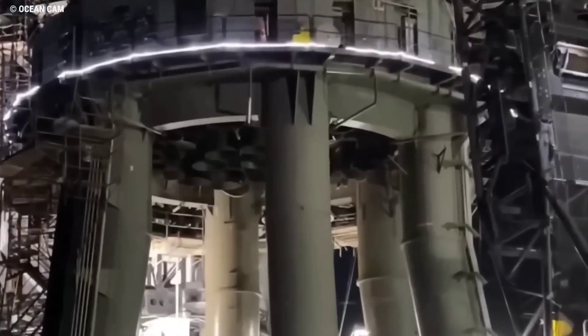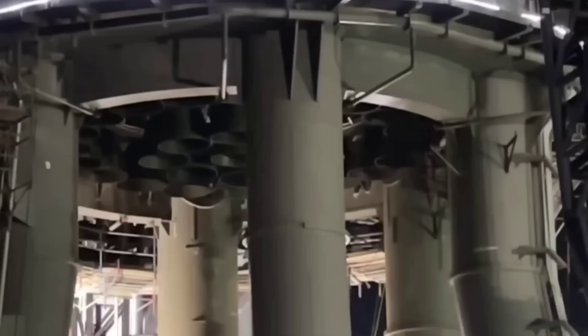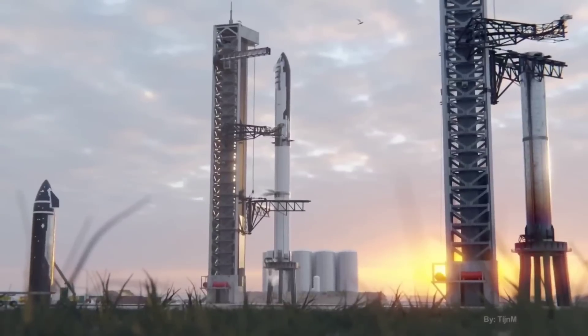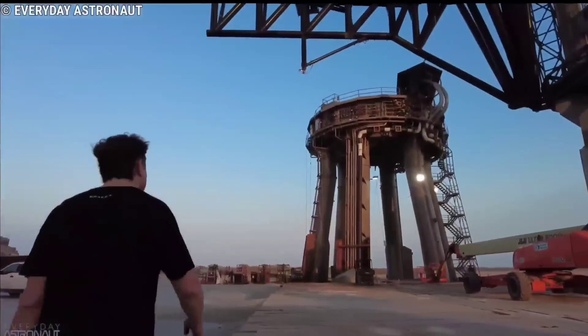Nonetheless, Musk also implied that a full-stack WDR and 33-engine static fire would probably be completed in a few weeks — back in September 2022. What is clear is that SpaceX is more committed than ever to avoiding a catastrophic failure during Starship's first orbital launch attempt.